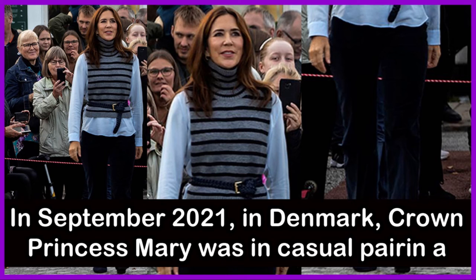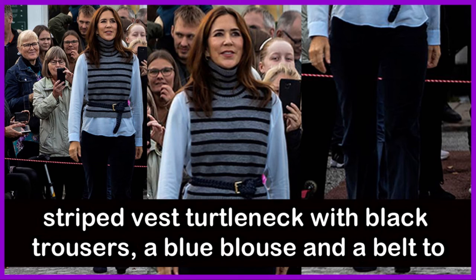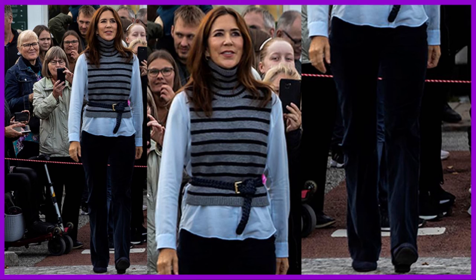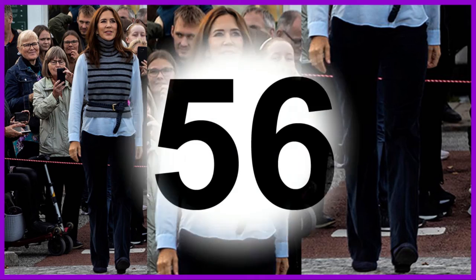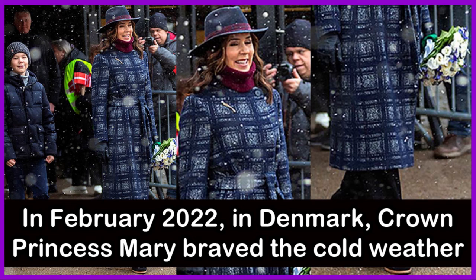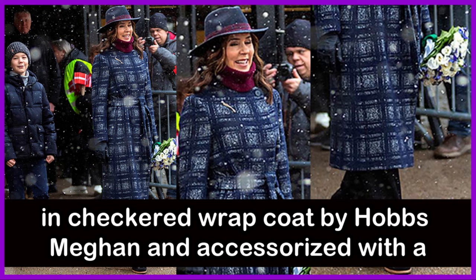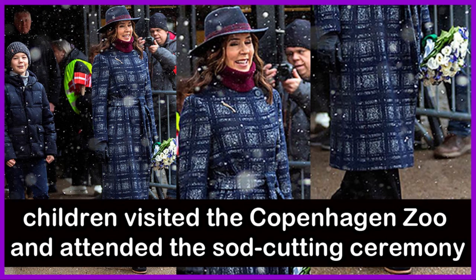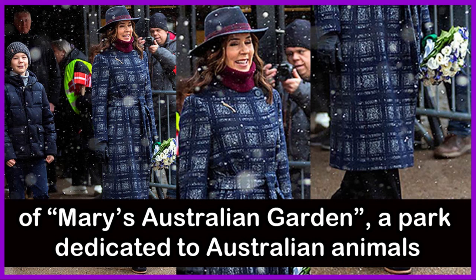Also in September 2021 in Denmark, Crown Princess Mary was in a casual pairing — a striped turtleneck with black trousers, a blue blouse and a belt to cinch her waist — for a visit to the historic King's Jelling for a Tour de France 2022 event. In February 2022 in Denmark, she braved the cold in a checkered wrap coat by Hobbs and a wide-brimmed hat, visiting Copenhagen Zoo with her children for the ribbon-cutting ceremony of Mary's Australian Garden, a park dedicated to Australian animals.